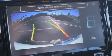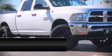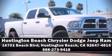Four-wheel disc brakes with ABS are also included. Our experienced sales staff is eager to share its knowledge and enthusiasm with you. Call now to schedule a test drive.